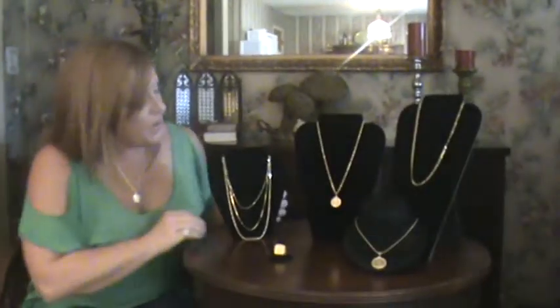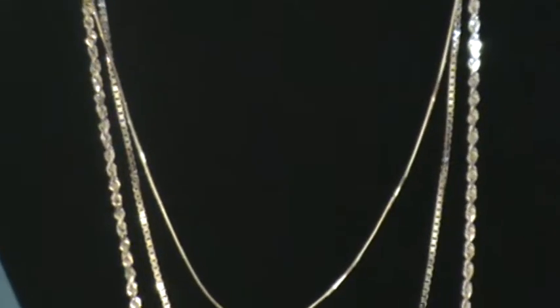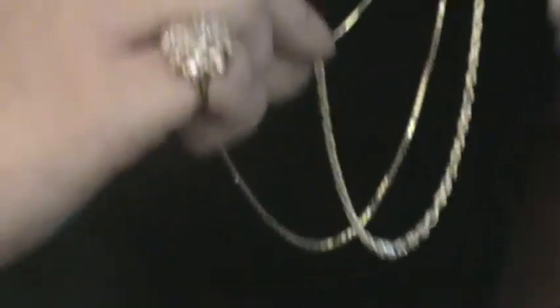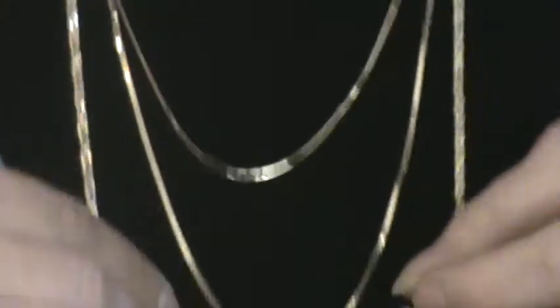Next, we're going to talk about our 14 karat gold chains. First off, we sell a lot of our 14 karat gold rope chains that are very sturdy, good for the men and the women. This one's about 3 millimeters — a very nice chain.